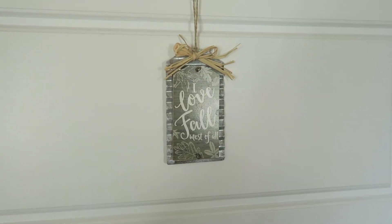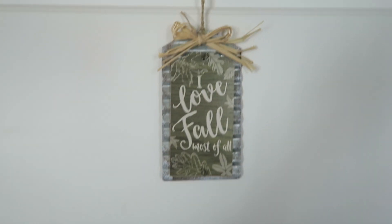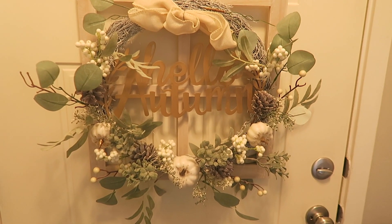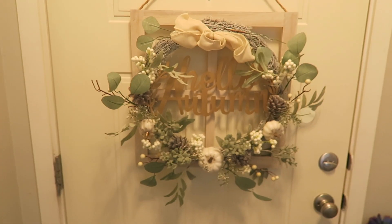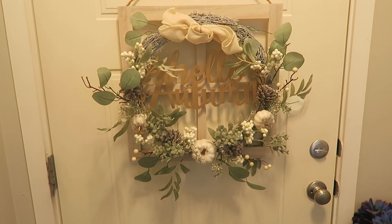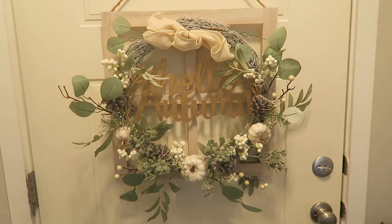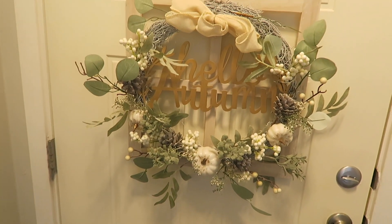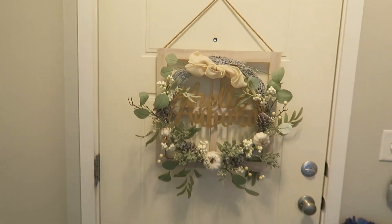Over here on this coat closet door, I have this little 'I Love Fall Most of All' sign hung up there. And then on the back of our front door, we have this Hello Autumn sign that we got at Big Lots a couple of years ago. I got a whole bunch of stuff at Big Lots — all this green and white, kind of a sage colored stuff. They had a whole bunch of this two years ago and I got a lot of it. So I kind of redecorated all my fall stuff with that stuff.